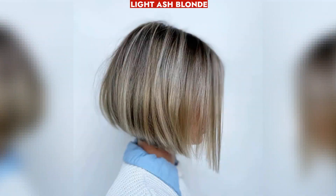Light Ash Blonde complements aging hair, blending seamlessly with ashy tones for a natural look.